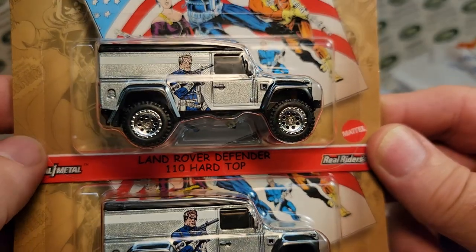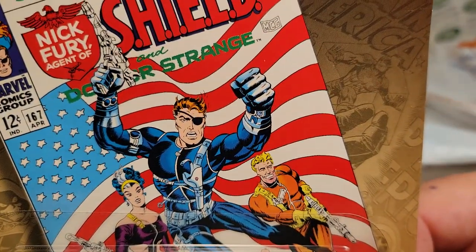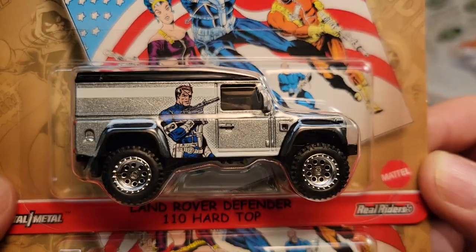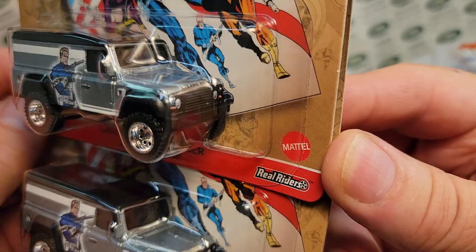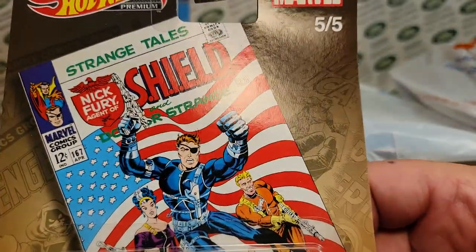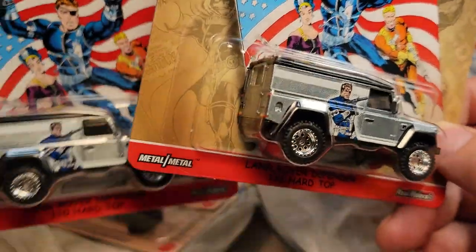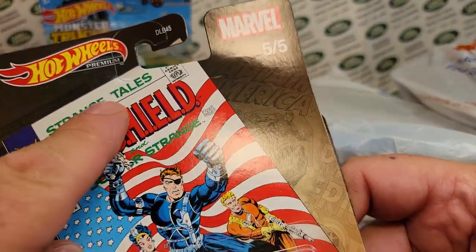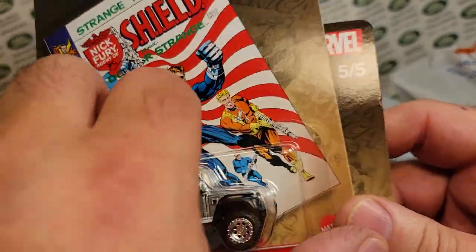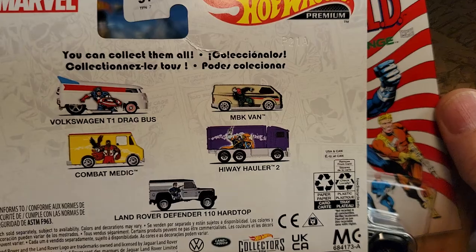Look at that — Land Rover Defender 110! And who is that? Dr. Strange is the dude on there. Check it out. I can't believe these are from the Chippewa Falls Walmart. So these — Hot Wheels Premium — this set comes in one case, and I think there might be one or two duplicates, maybe three of some of these. I think they're twelve to a case.